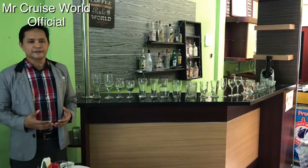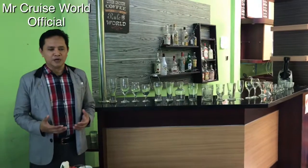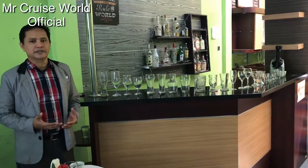Welcome to Cruise World Ocean Bar. I would like to introduce you to some of the glassware.